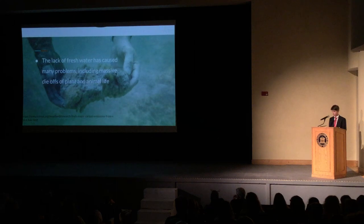Seagrass, an essential building block of the bay, has experienced a massive die-off. Seagrass is important because it provides food and shelter for many different types of animals and it helps regulate water quality. Fish, as well as other marine animals, have also struggled as a result of the lack of clean water.